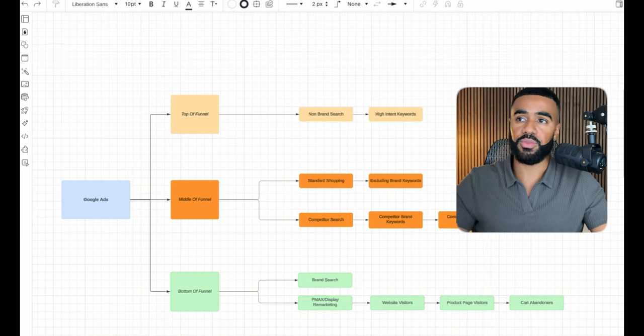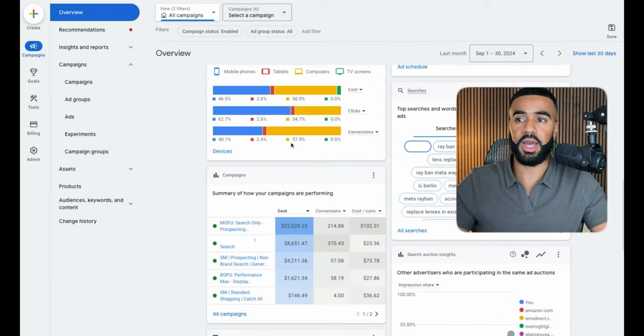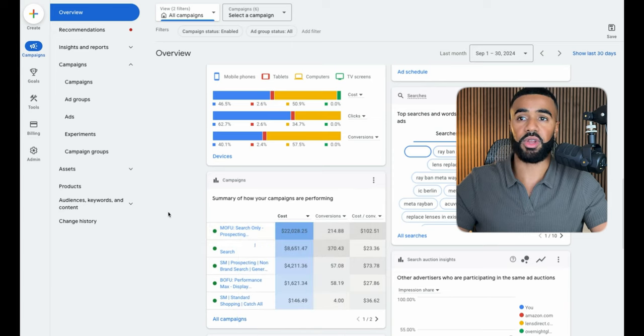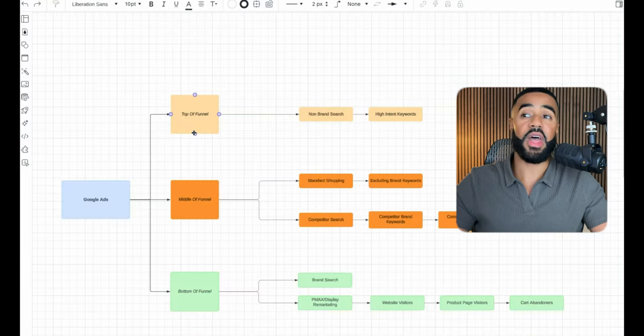For top of funnel, we focused mainly on non-brand search targeting very high-intent keywords. And this isn't just theoretical — if we go inside the account and scroll down, you can see that one of the top-spending campaigns is this prospecting non-brand search campaign targeting non-brand keywords. That was the main focus for top of funnel and getting in front of net new potential customers.